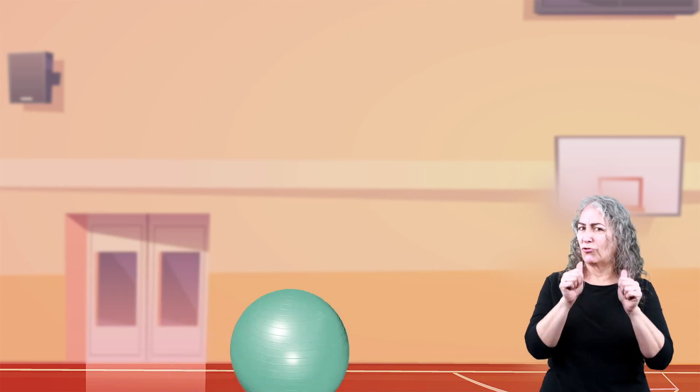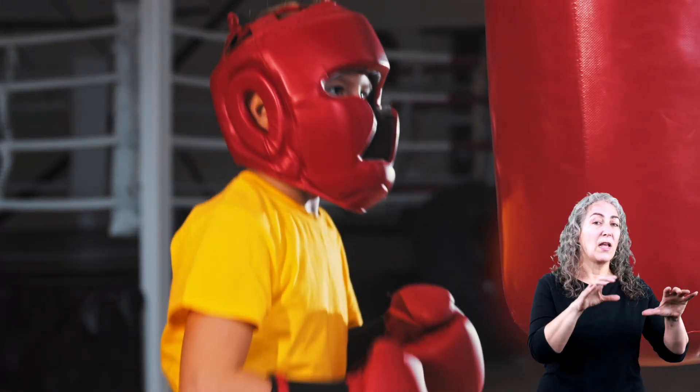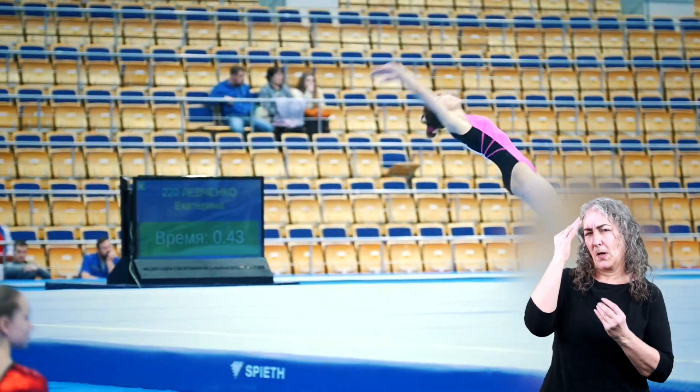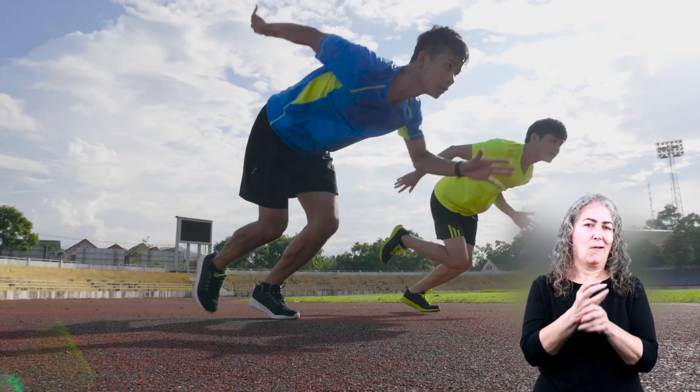Maybe don't try that one at home. Now that you know about actions and reactions, think about the many reactions we cause every day.